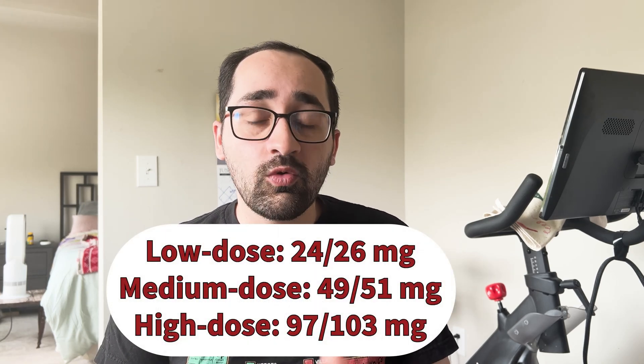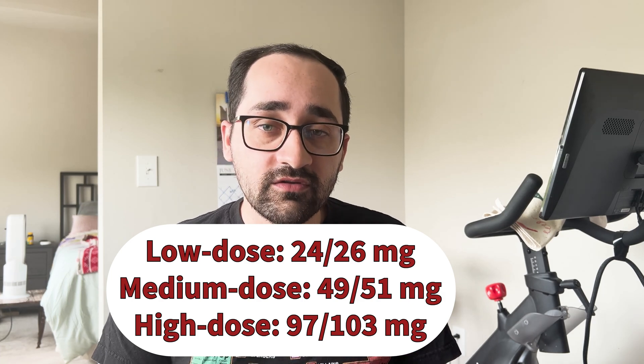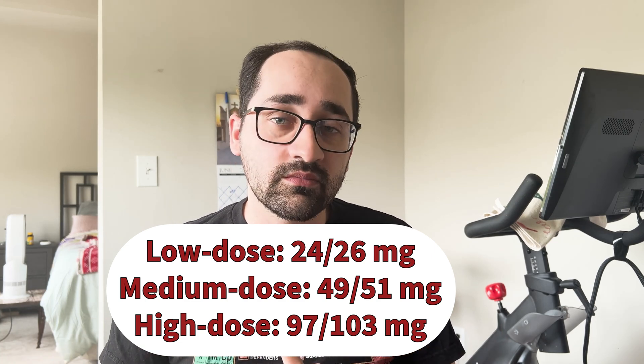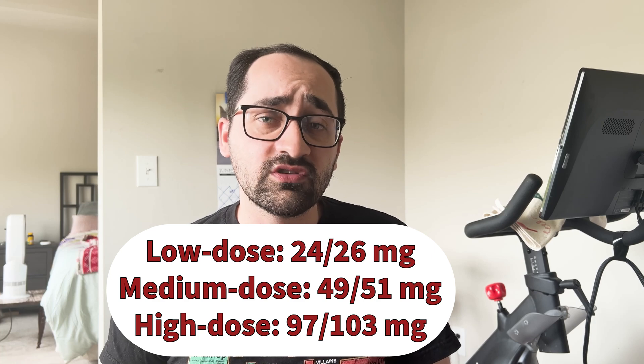Entresto is only available as a tablet, and it comes in three different doses: a low dose of 24/26 mg, a medium dose of 49/51 mg, and a high dose of 97/103 mg of the Sacubitril and Valsartan components respectively. Regardless of the dosing regimen, you should be taking this medication twice daily. Entresto carries a black box warning — you should avoid this medication if you are pregnant or think you may be pregnant, because the Valsartan component has been associated with fetal birth defects.